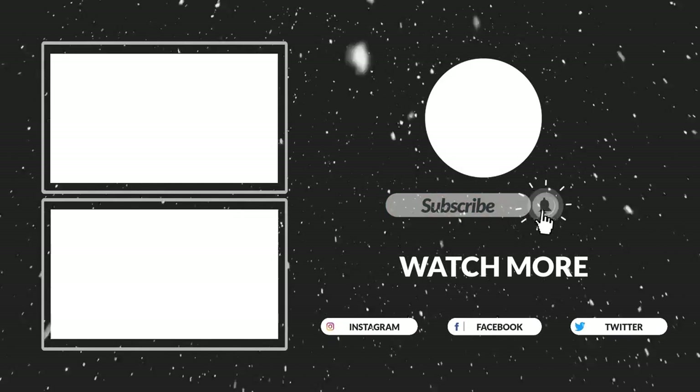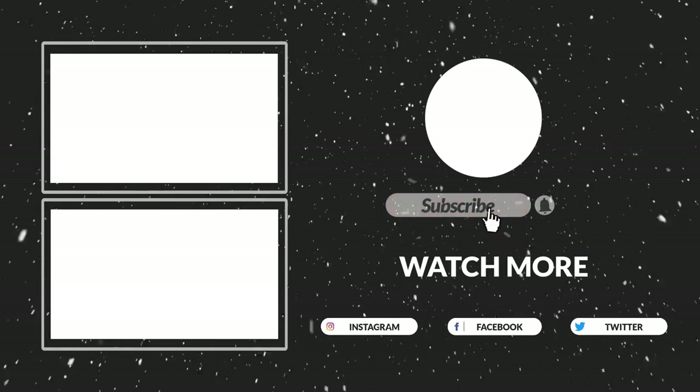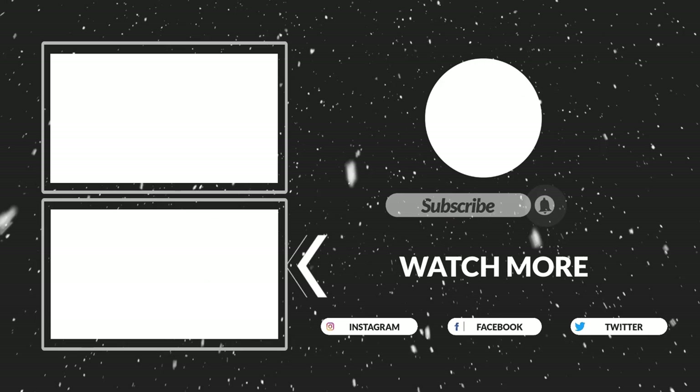That's all for now. I hope you guys liked this video. If this video was helpful to you, please make sure to like, comment, and subscribe. Hope to see you in the next video.